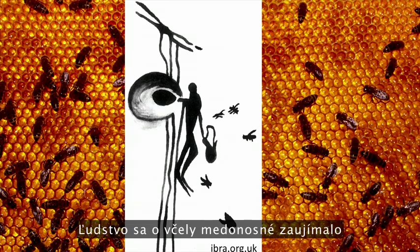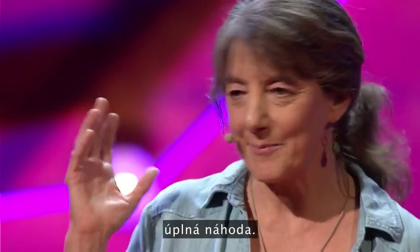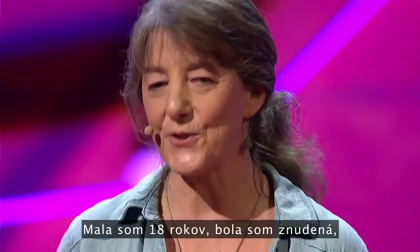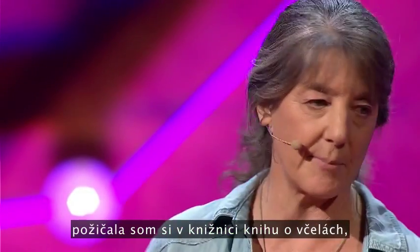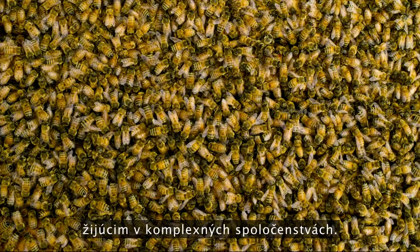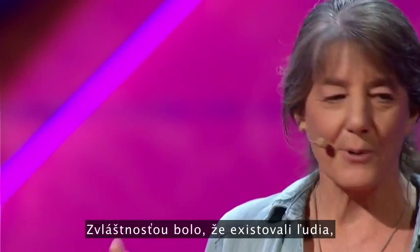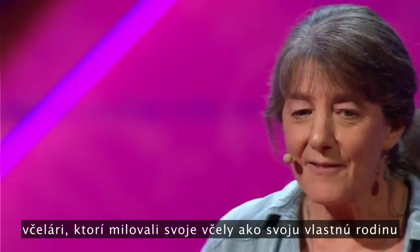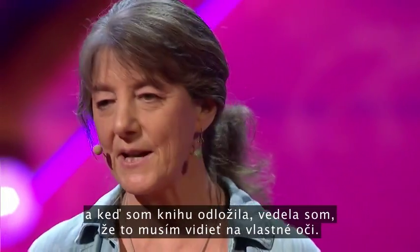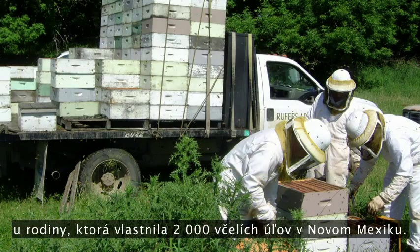Humans have been drawn to honeybees since early recorded history, mostly to harvest their honey, which is an amazing natural sweetener. I got drawn into the honeybee world completely by a fluke. I was 18 years old and bored, and I picked up a book at the library on bees and spent the night reading it. I had never thought about insects living in complex societies — it was like the best of science fiction come true. There were these people, these beekeepers, that loved their bees like they were family. When I put down the book, I knew I had to see this for myself. So I went to work for a commercial beekeeper, a family that owned 2,000 hives of bees in New Mexico, and I was permanently hooked.